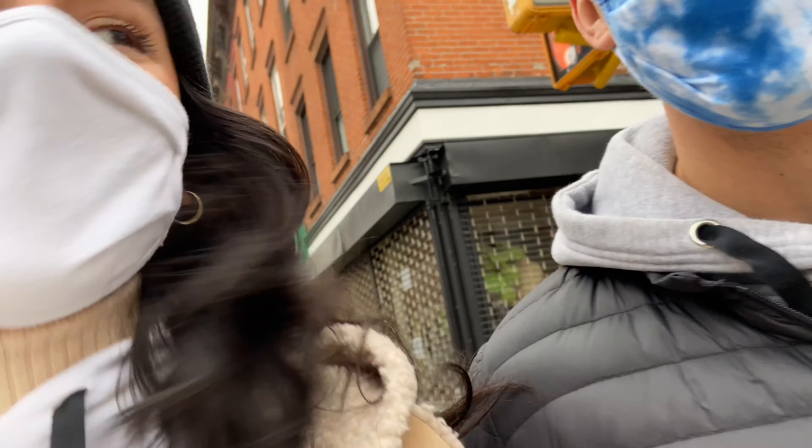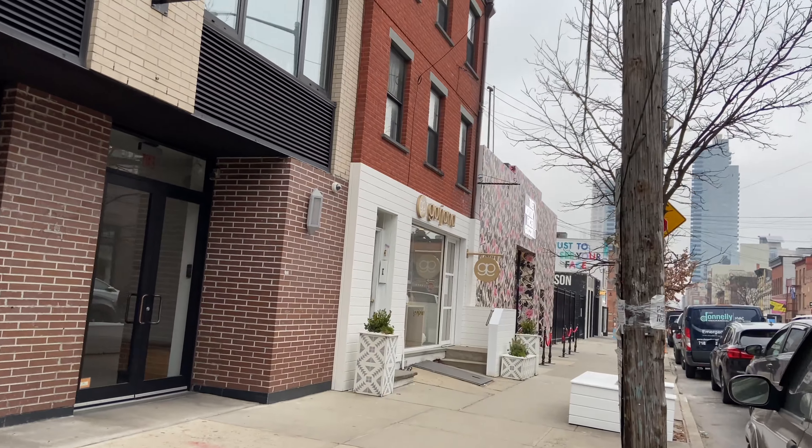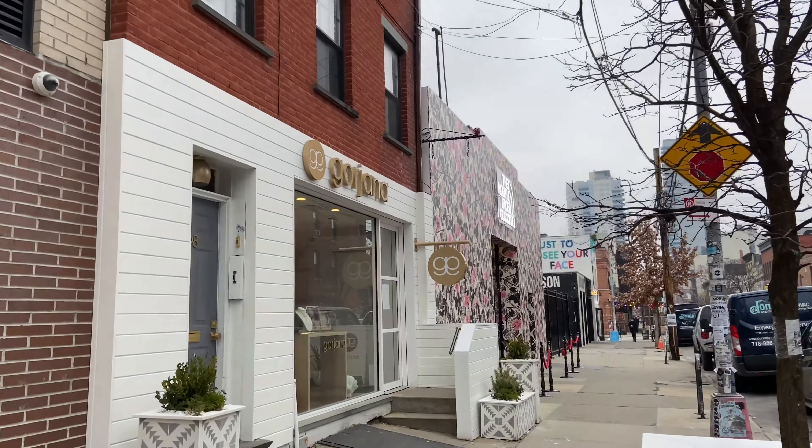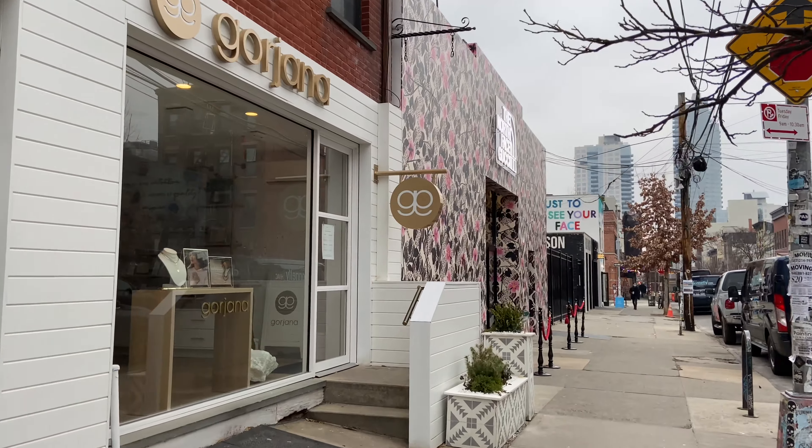Hey guys, so the Gucci North Face is about a hundred feet away. So let's get it. It's actually in view — no line or anything. This timing worked out beautifully. And here we are.